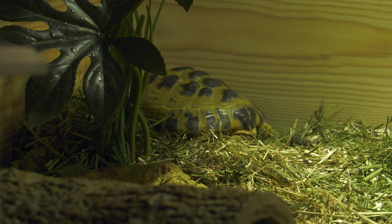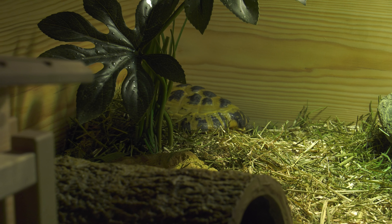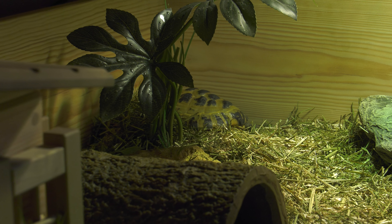Often shy, they are not particularly photogenic and so take solace in areas they can burrow. Here we go.